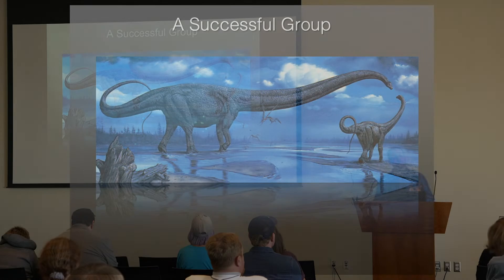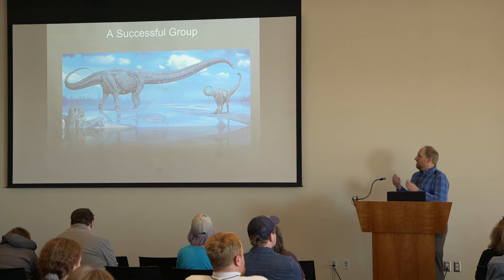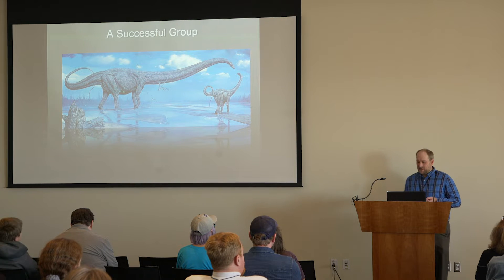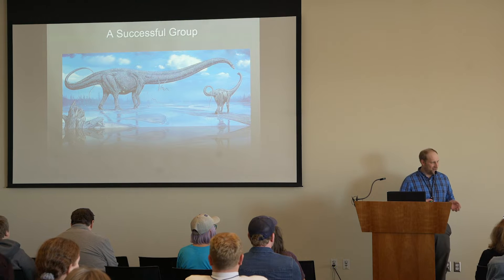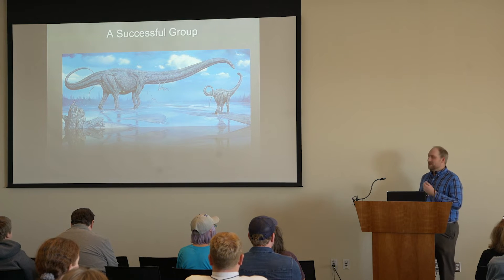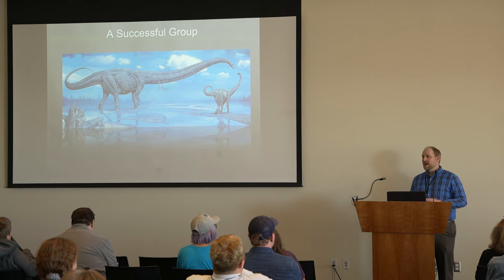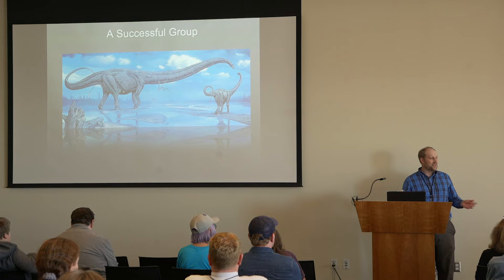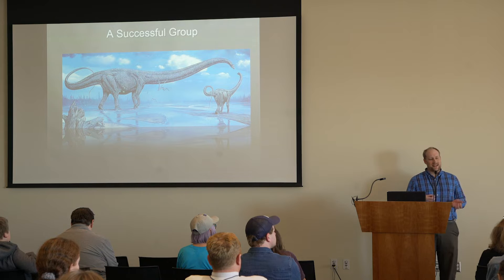They're one of the most successful groups of vertebrates that we've ever seen. They walked the planet for many, many millions, tens of millions of years. They're really easy to identify in the fossil record in the Jurassic and the Cretaceous. You can go downstairs, look at all these wonderful exhibits, and it's really easy to tell a dinosaur from any other living reptile today, and some of those bigger reptiles like crocodilians that lived at the same time.